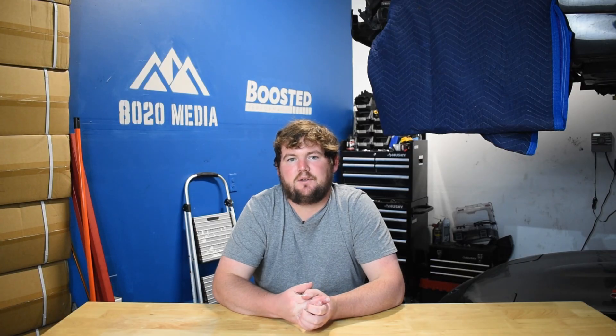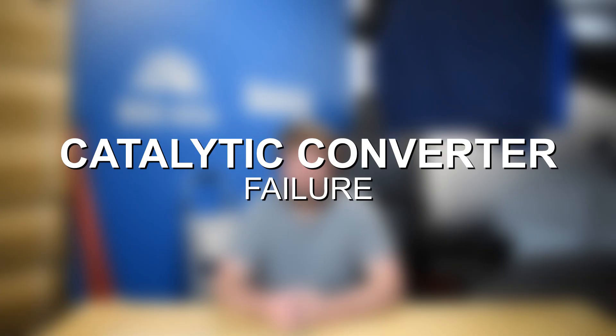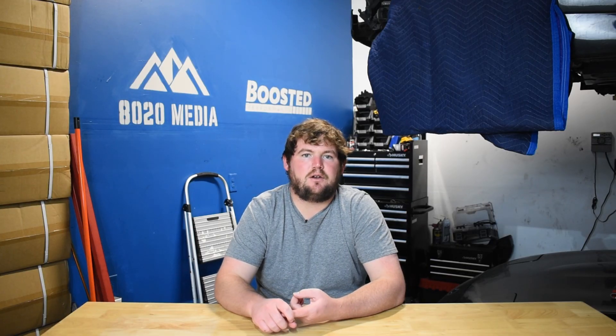Last but not least on the list: catalytic converter failure. The catalytic converter on the Hyundai 1.6 Gamma engine isn't a super common issue — certainly the least common one we're discussing. However, it's worth the mention since catalytic converters are fairly expensive, and if it does fail, you'll be left with a pretty big repair bill. There are two main ways the catalytic converter fails: either it becomes clogged, or eventually it becomes burnt out.